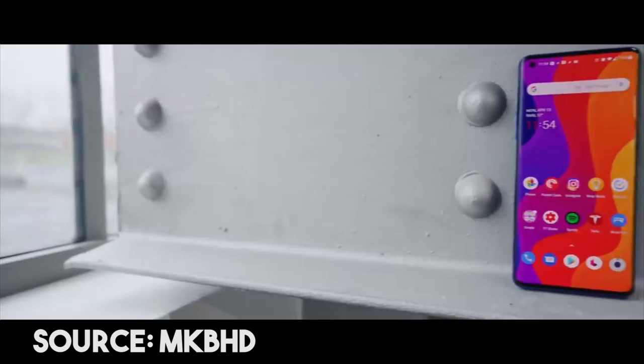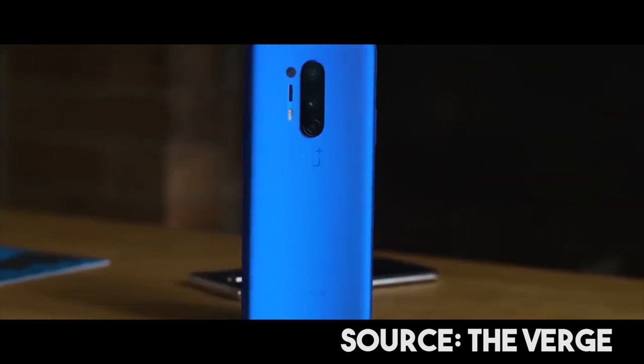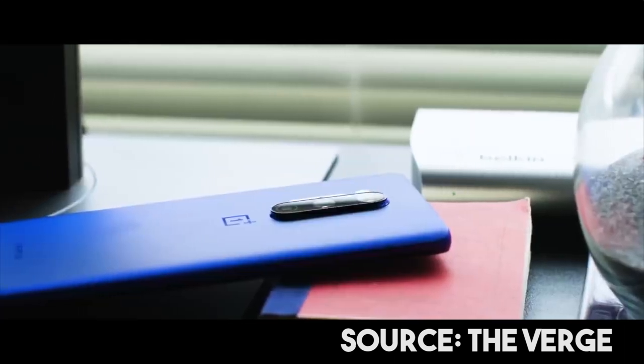It has a two-point curve display, and the bezel and overall design are the same. The blue color and boxy-feel finish give it great quality.